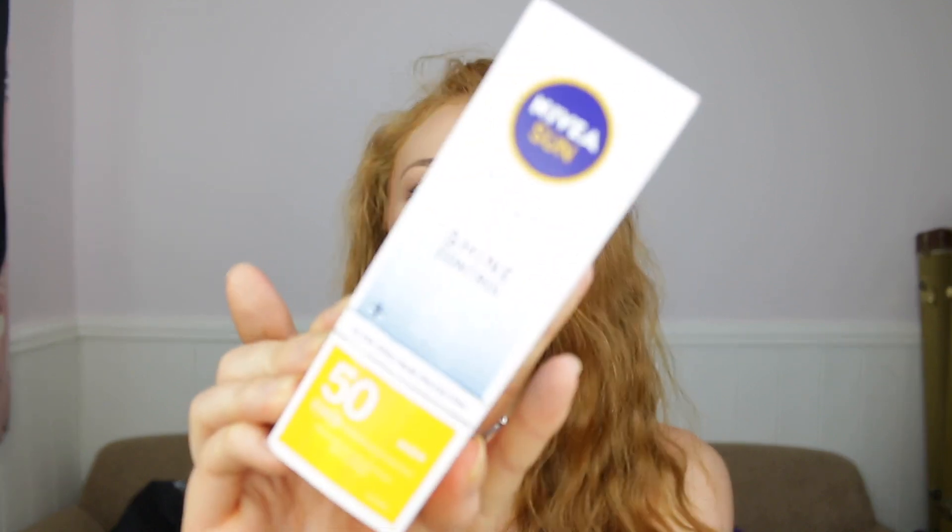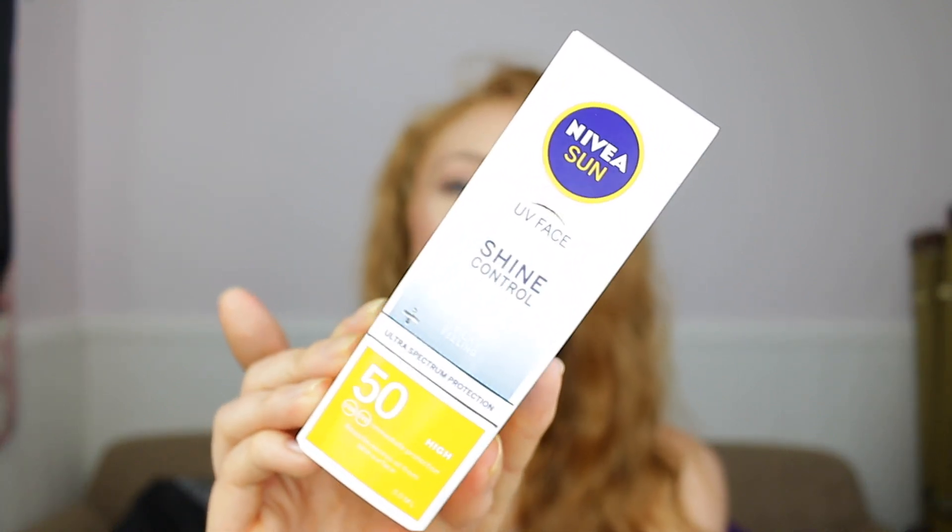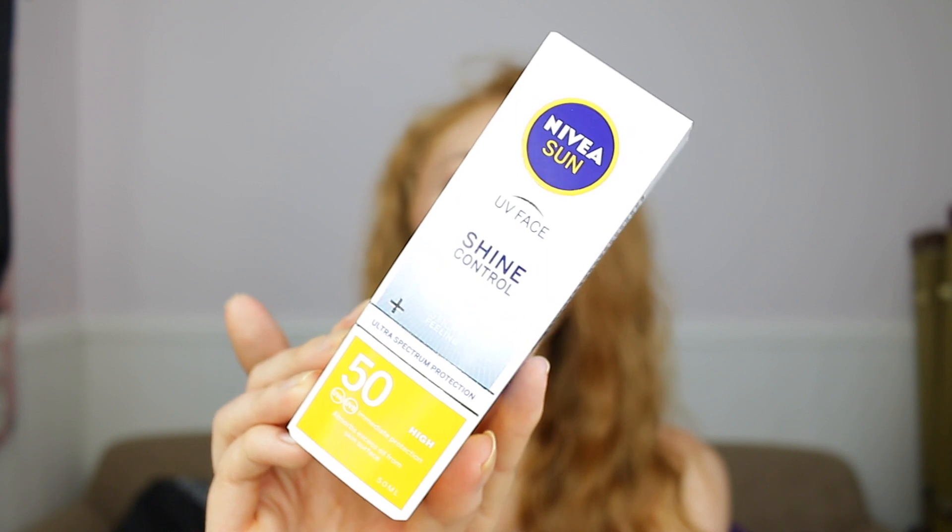The first new item is the Nivea Sun Shine Control Face Sun Cream. I use this every single day — I absolutely love it. This one is SPF 50, and it's really good if you have oily skin. They also have one for dry skin and one that's anti-aging. I use this every single day and I thought you guys would really benefit from getting this. It also doesn't break me out, and it's good for sensitive skin as well.